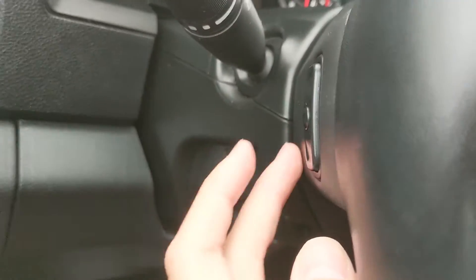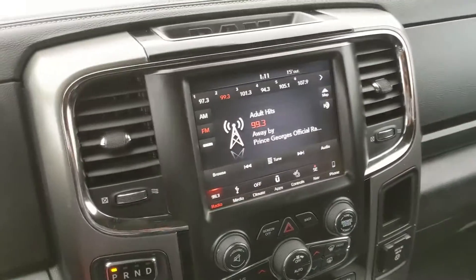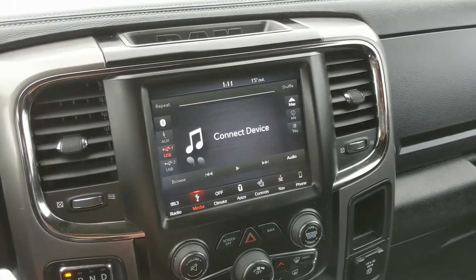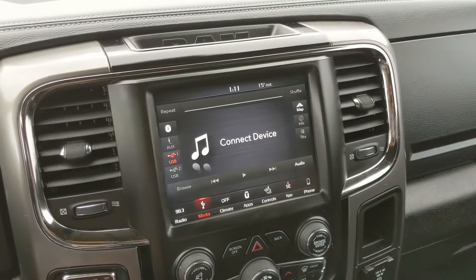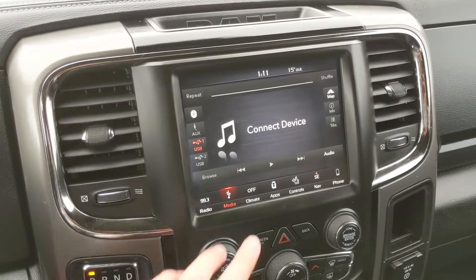You also have your hands-free radio controls behind the steering wheel so you can access it from there. Moving on to your center infotainment screen, which supports radio, SiriusXM, Bluetooth, auxiliary and USB, so you do have quite a few options for whatever you want to listen to and however you want to listen to it.